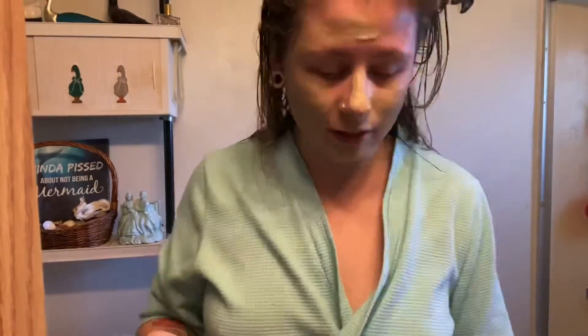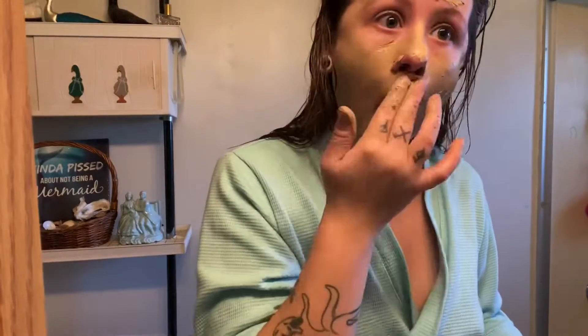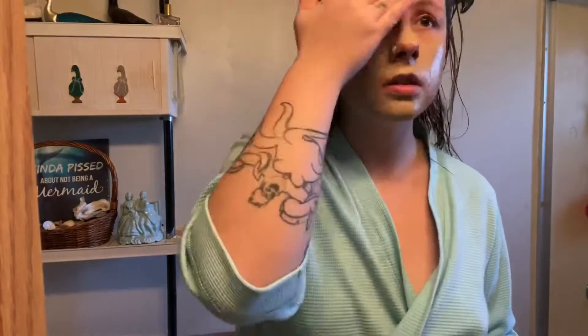I have never ever done a mug mask before. Okay, so I'll see you guys in five to ten minutes. Okay guys, I'm back — just went and put some lotion on.